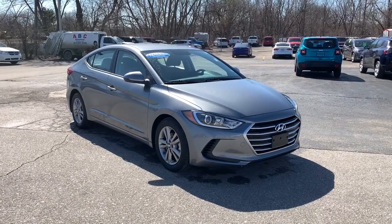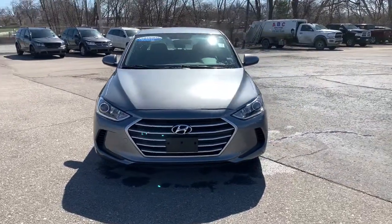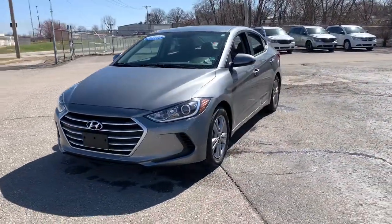Enjoy the view of this 2018 Hyundai Elantra. With less than 10,000 miles on the odometer, this vehicle stands out from the rest.